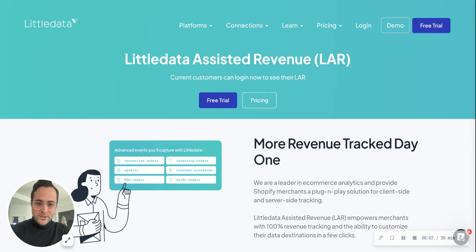Hey friends, it is Blake from Little Data. I'm the head of marketing here and excited to connect with you guys. If you're a DTC brand, I have an early Christmas present for you. Our product team has been working very hard and launched a new feature last week under the radar.